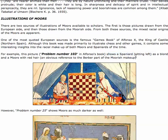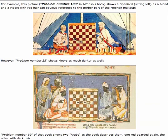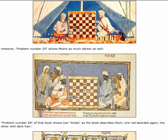Remember, Spain was invaded by the Moors. Sitting on the left is a blonde, and a Moor with red hair — he's telling you this is a Moor with red hair. An obvious reference to the Berber part of the Moorish makeup. There are people that want to take the fact that there was a Berber influence in the Moorish makeup and basically tell you that, ergo, the Moors were white and not black. Absolutely not true.